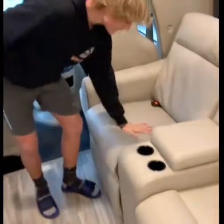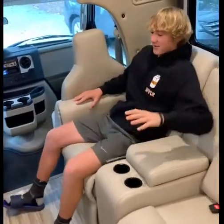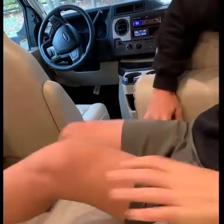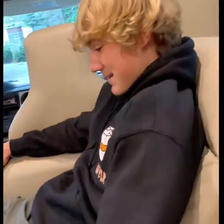We have nice sofa seats, very comfortable. How do you like it? This is so comfortable. And here you have a big space for storage and everything. Look at that — it's amazing.